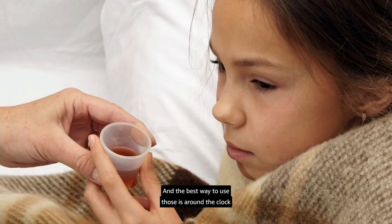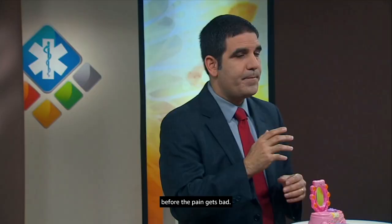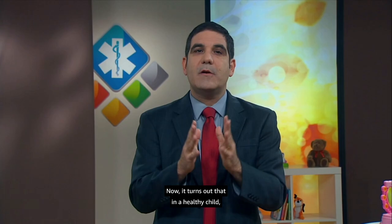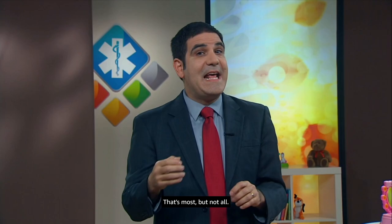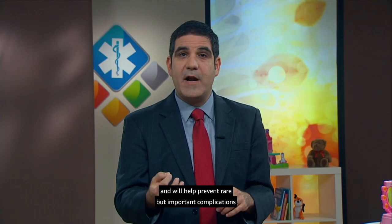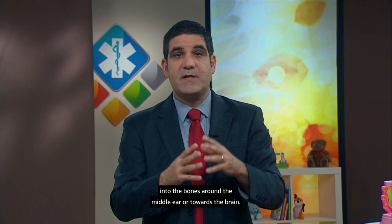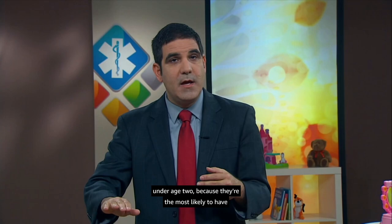You don't have to wait for the child to be in pain — these medicines work better given on schedule before the pain gets bad. We'll also give the family a prescription for an antibiotic. In a healthy child, most ear infections will get better on their own without antibiotics — that's most, but not all — and antibiotics will help the infection clear quicker and prevent rare but important complications, which could include spread of infection into the bones around the middle ear or towards the brain. Current recommendations suggest using antibiotics for just about all ear infections in children under age two.